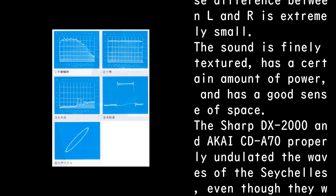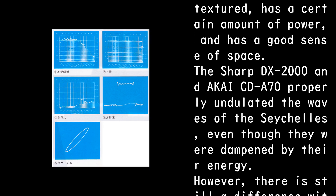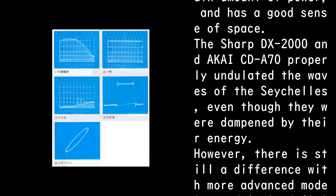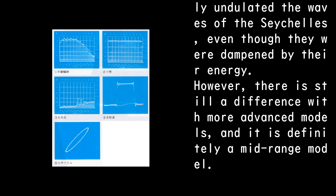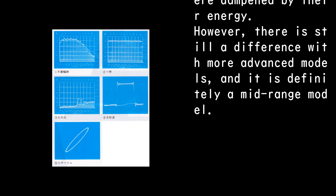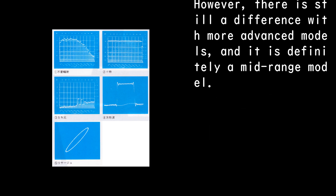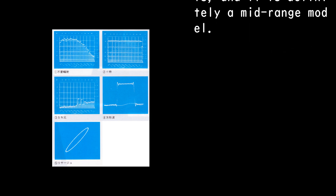The sound is finely textured, has a certain amount of power, and has a good sense of space. The Sharp DX-2000 and Akai CD-A70 properly undulated the waves of the Seychelles, even though they were dampened by their energy. However, there is still a difference with more advanced models, and it is definitely a mid-range model.